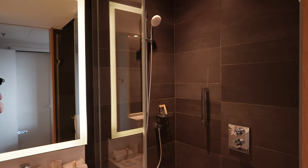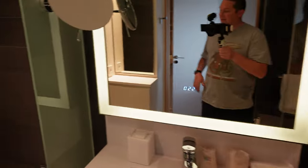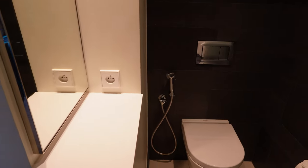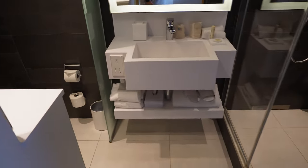You'll also find a well-appointed sink with nice amenities. Opposite the sink is a small counter with a power outlet, and there's another power outlet just to the left of the sink underneath it.